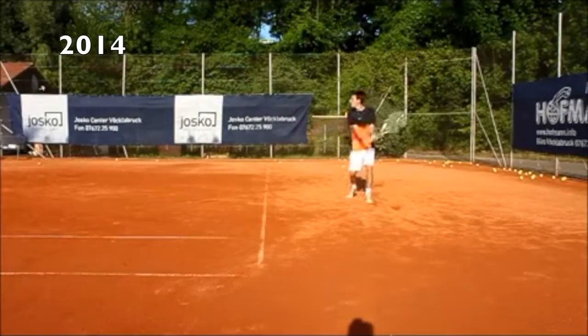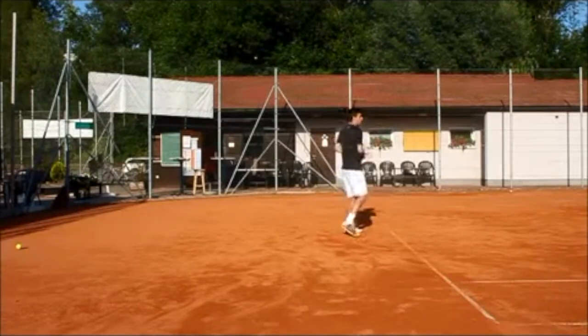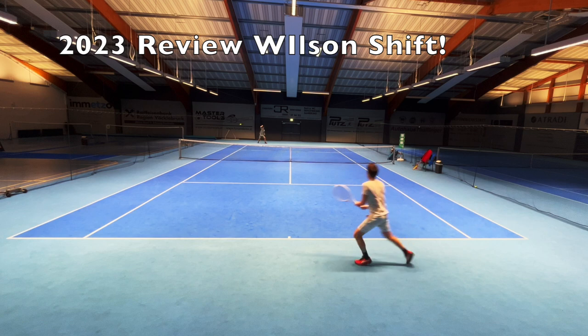Have you ever wondered why you're not progressing in tennis? Here are 5 things that helped me go from this to this and improve my tennis drastically without needing a coach. A coach can certainly help to improve your technique and is very important if you need help with the basics. Other than that, you can improve your game with these 5 tips in no time.